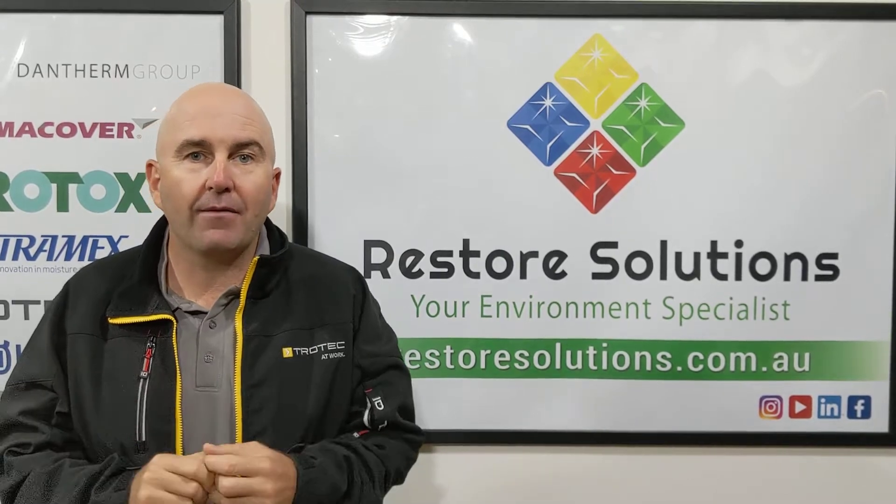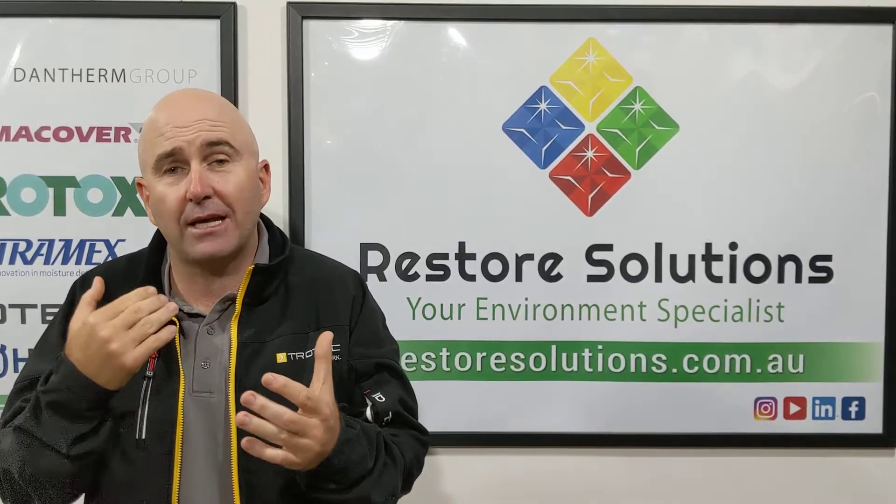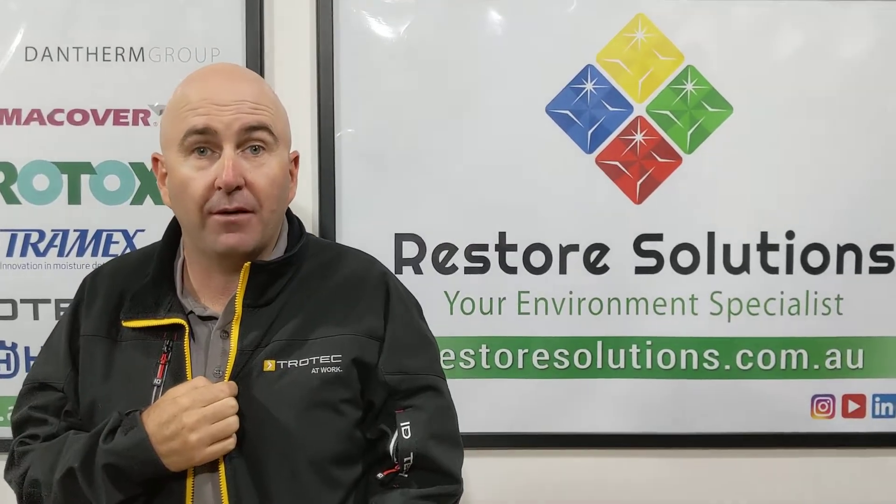Now, a little bit about one of our sessions on dehumidification. We're going to teach you all about how your dehumidifiers actually work, and we're going to be launching our brand new Trotec range of dehumidifiers.